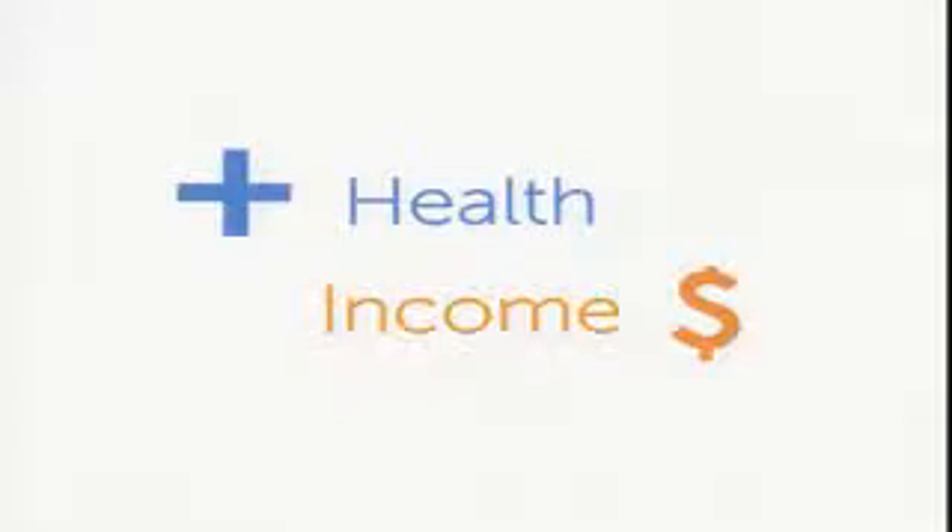DREV, for those of you who don't know, stands for Design Revolution. We're a non-profit and we focus on two areas: improving health and increasing income. Our target customers — and we're not looking at beneficiaries, we're looking at customers — live under $4 a day.